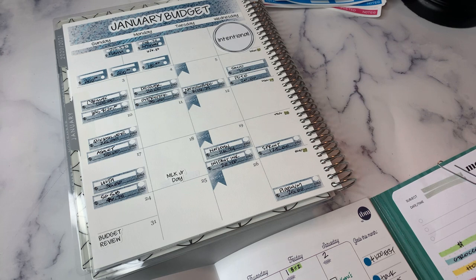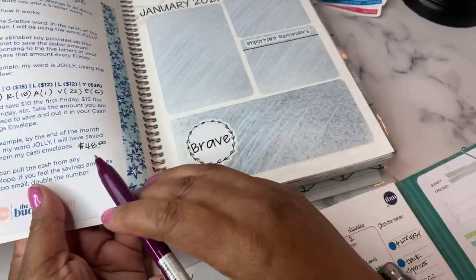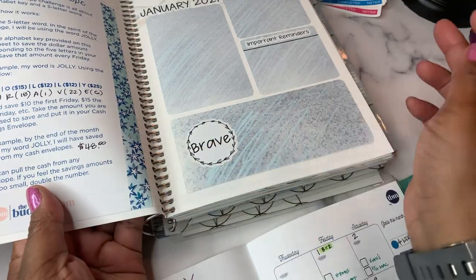The Weather Wednesday challenge — taking the low temperature on Wednesday, depositing that money into either a savings account or a savings envelope — combined with the word I selected, which is brave, my word of the year. It's a five-letter word, and when I save with that word I should save a total of $48. That is the plan for the two savings challenges this month.